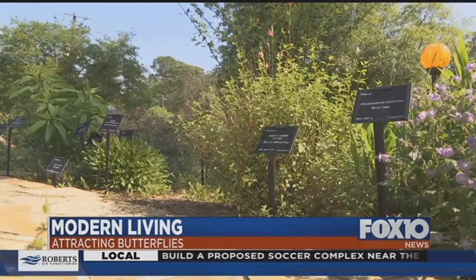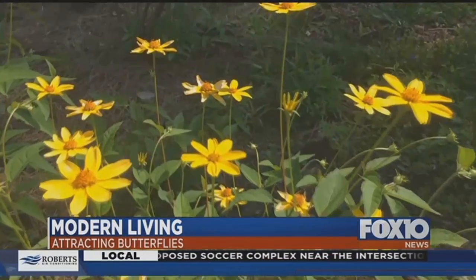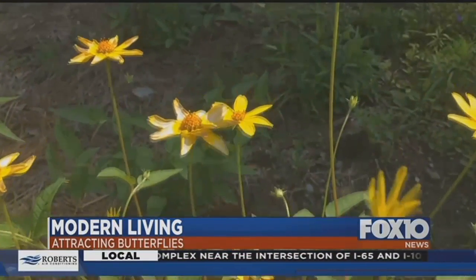So turn your yard into a buffet for these bugs and you'll see a lot of fluttering this summer. For Fox 10 Modern Living, I'm Matt Barentine.